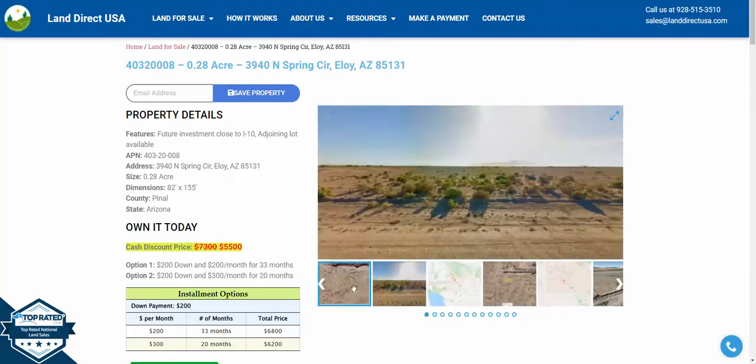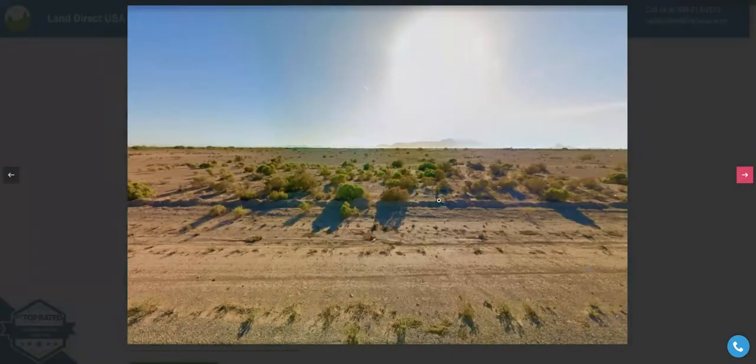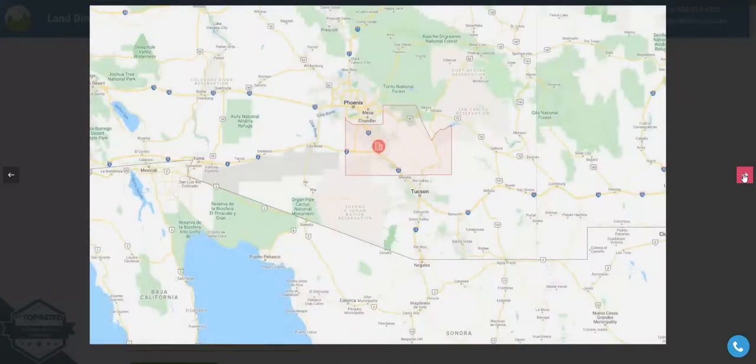We'll take a couple looks from a few different angles. As you can see, here's the access to the lot. You've got some nice views there as well as some decent access. Eloy is between Phoenix and Tucson.